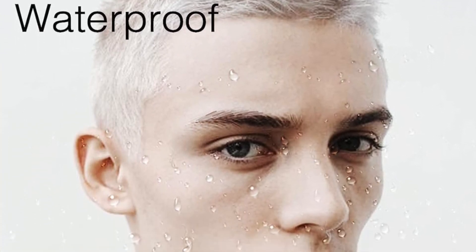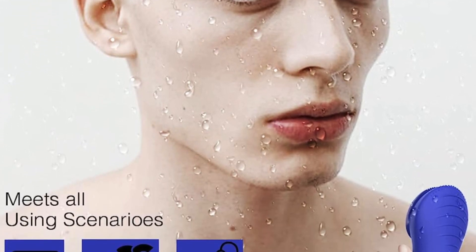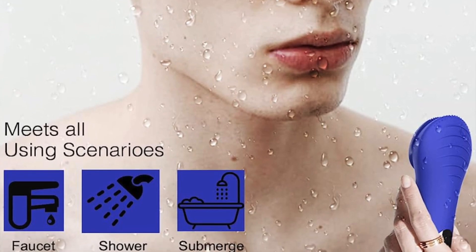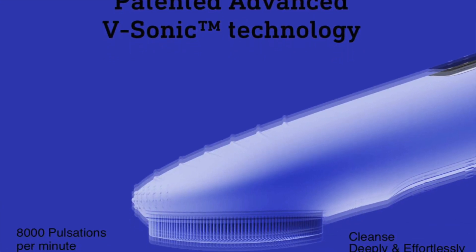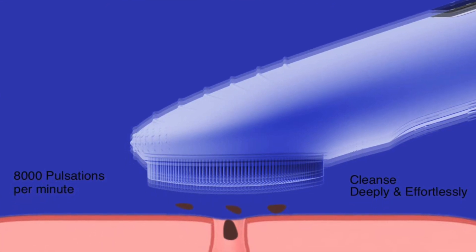But the deep cleanse doesn't stop there. The high-tech tool also spotlights a unique heating and cooling feature, and the brush works effectively removing makeup and exfoliating your face without irritating sensitive skin. With five different modes to choose from, ranging from soft gentle vibrations to more intense settings, you can truly customize the intensity to your skincare needs. Plus you can also adjust the temperature with heating and cooling modes.